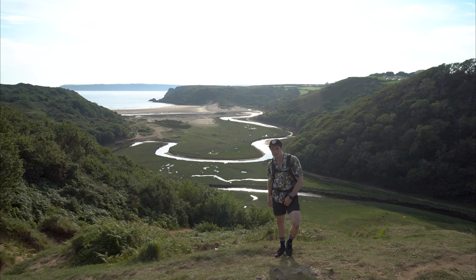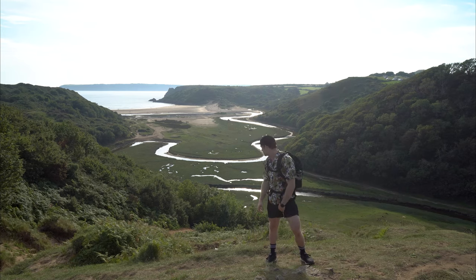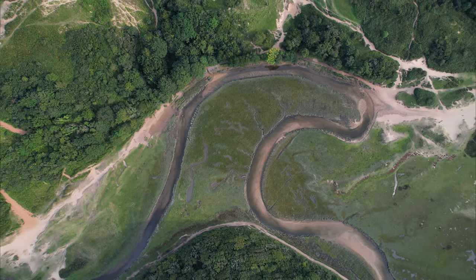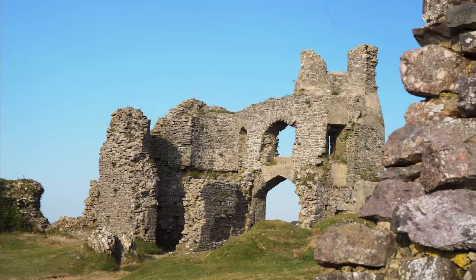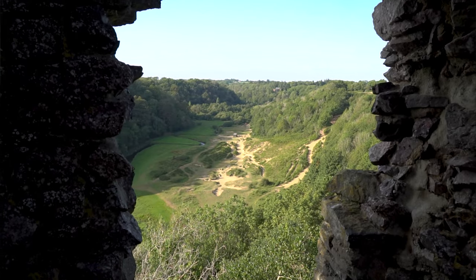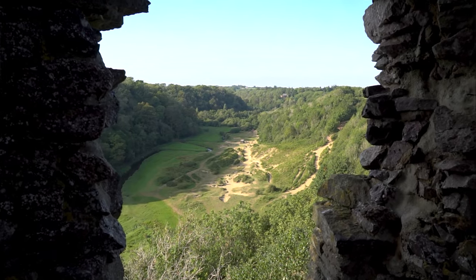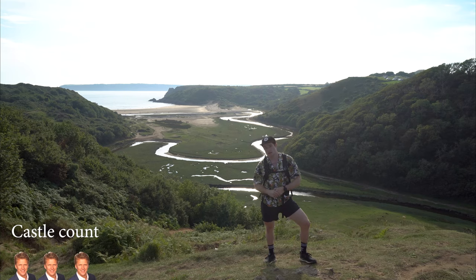I'm here at Pennard Castle and the views are simply stunning. Behind me is Pennard Pill, which is my favorite view on the Gower — it's a GCSE geography teacher's dream with its winding river which will eventually become an oxbow lake. Pennard Castle is a 12th century Norman fort. It was originally built out of wood and then converted to stone. It's one of 100 remaining castles here in Wales; at one point Wales had 600 castles and was known as the land of castles because it had more castles per square mile than anywhere else on earth.